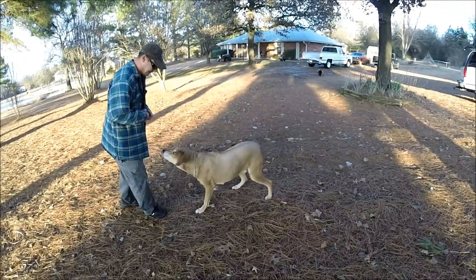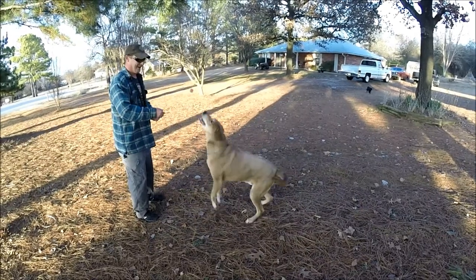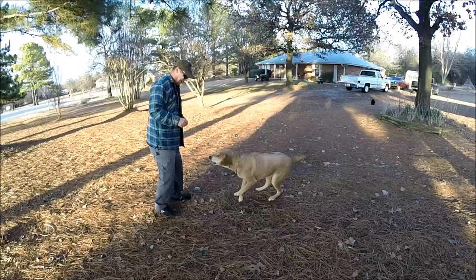Take a bow. Take a bow. There you go, good boy. Turn around. You want to do up? Up. Good boy. Good boy.